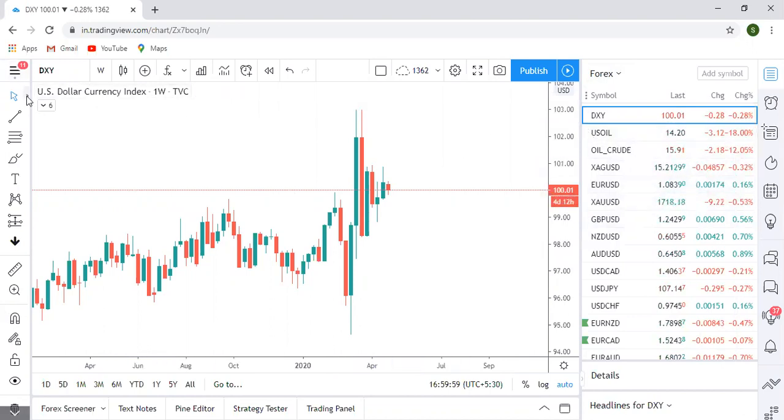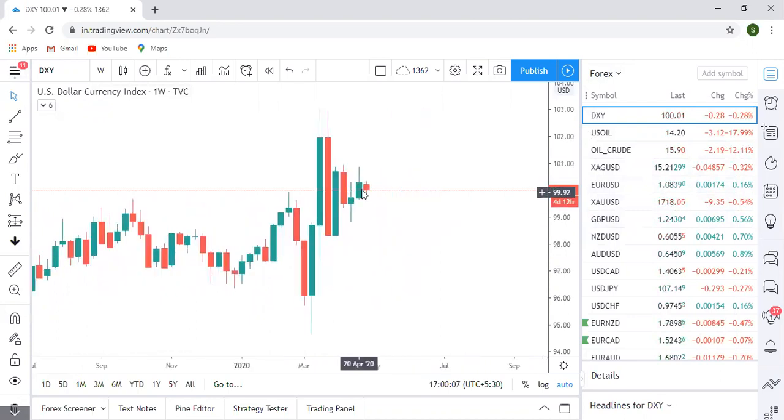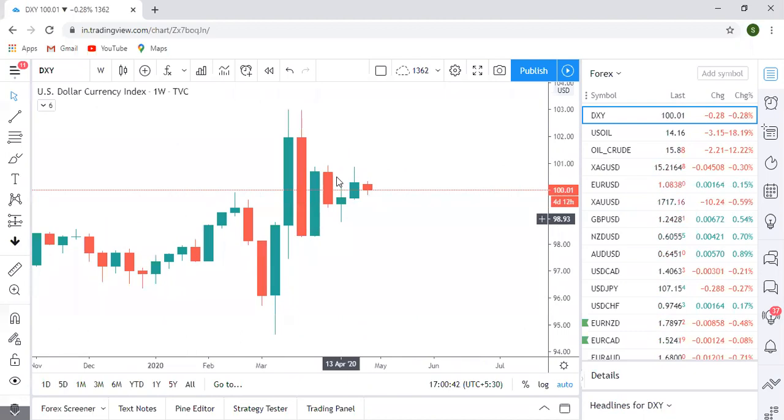Starting with the dollar index, you can notice clearly that it has closed with a half body, half wick candle, which clearly represents indecision in the market — not a rejection. If you notice, last week also there was indecision, and this week's candle has a wick clearly showing rejection of buyers, basically seller's dominance, but a bullish closing body shows buyer's dominance.